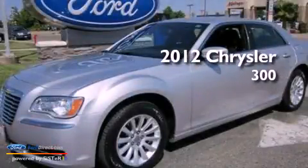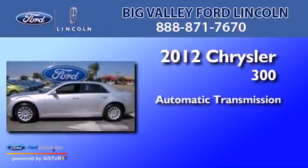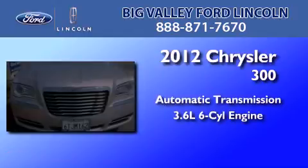This is a 2012 Chrysler 300. This four-door sedan has an automatic transmission and a 3.6-liter V6.